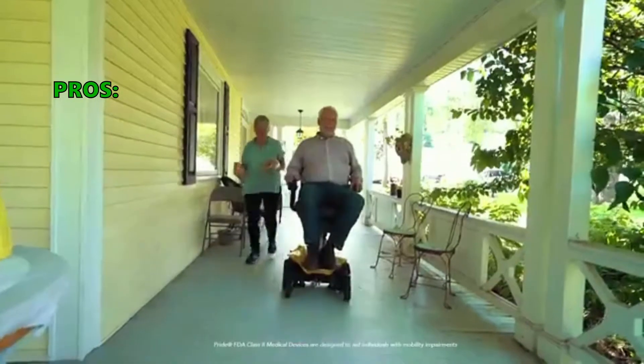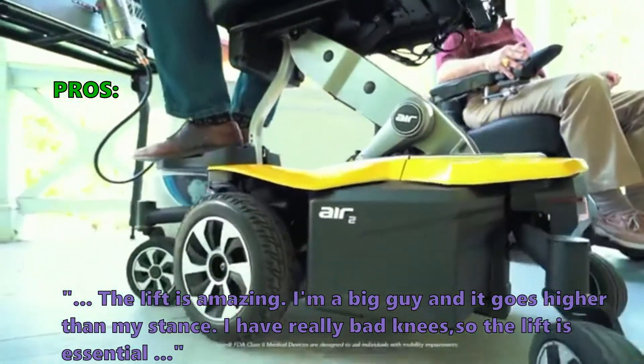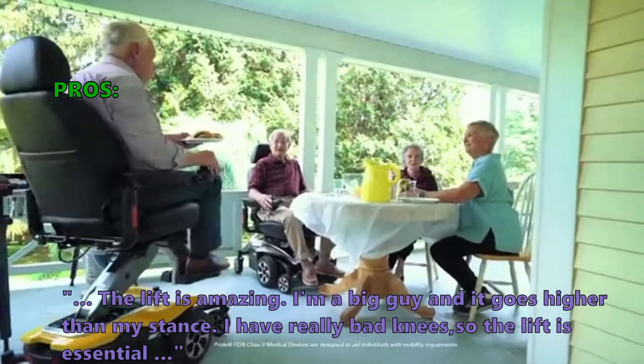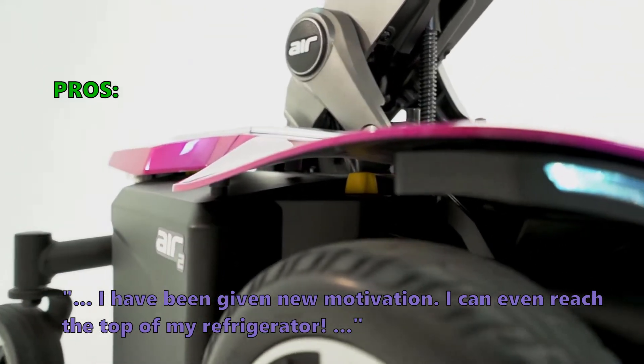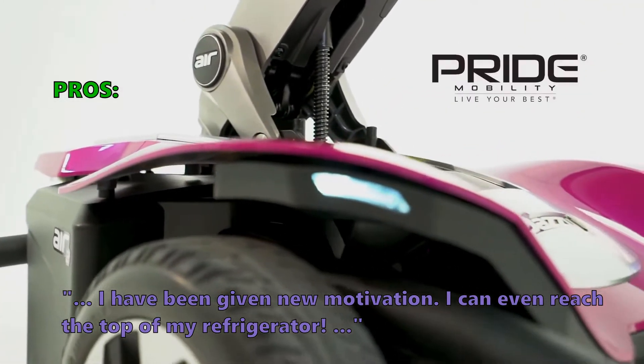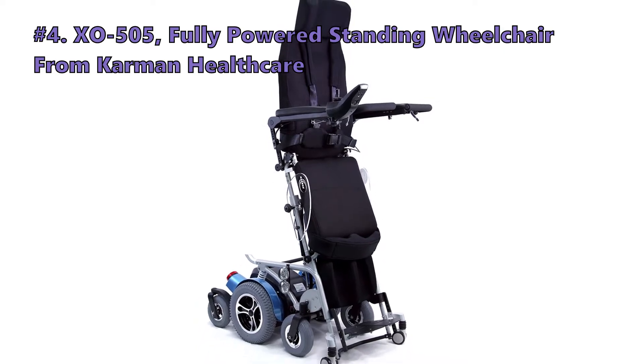Here are the top reasons why customers like it: 'The lift is amazing. I'm a big guy and it goes higher than my stance. I have really bad knees so the lift is essential. I have been given new motivation — I can even reach the top of my refrigerator.'